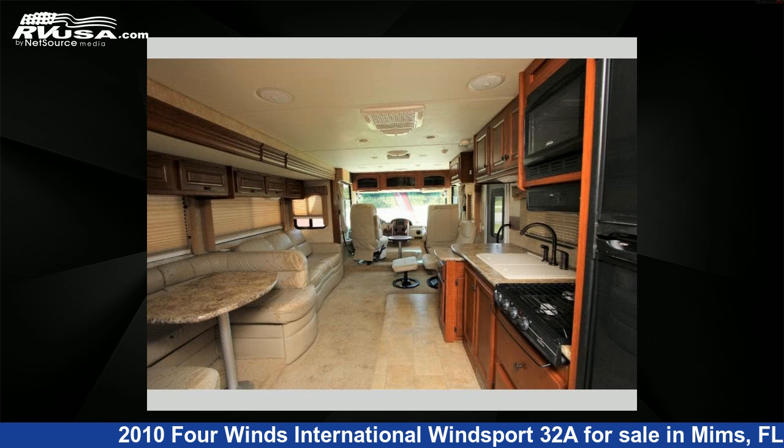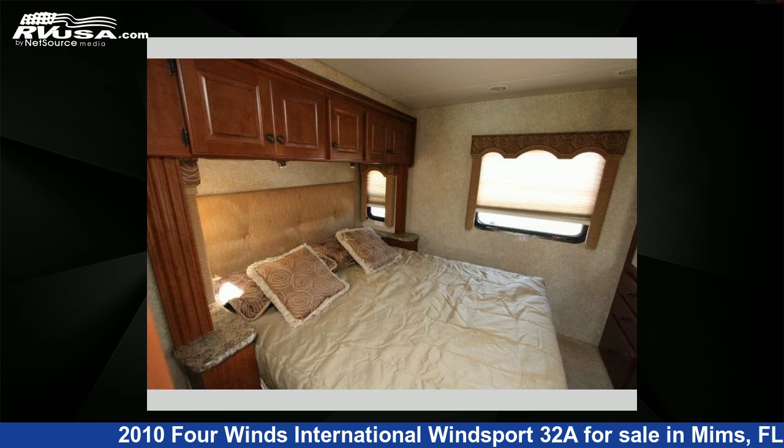For more information and pricing on this unit, and to see all units available for sale by Optimum RV, visit RVUSA.com.